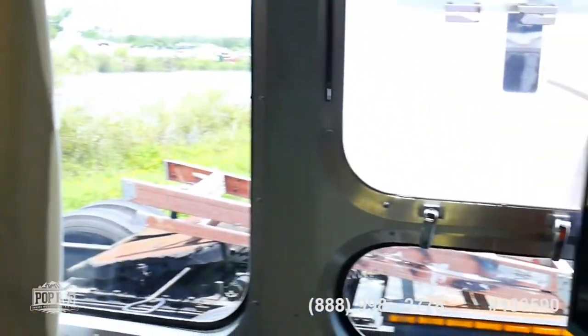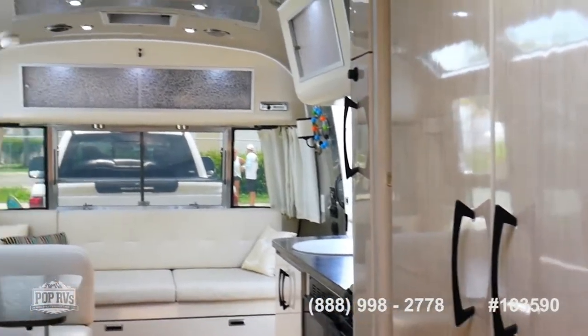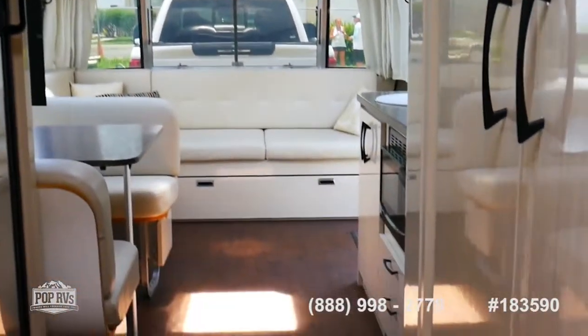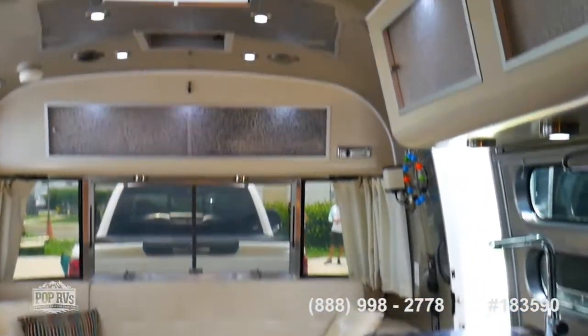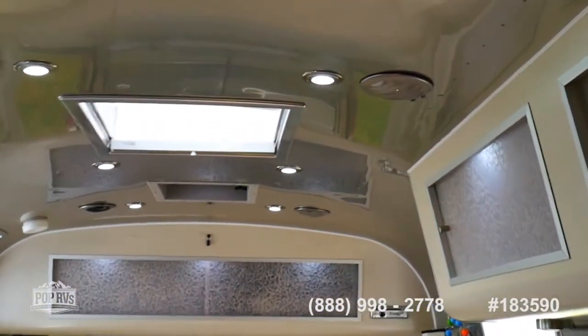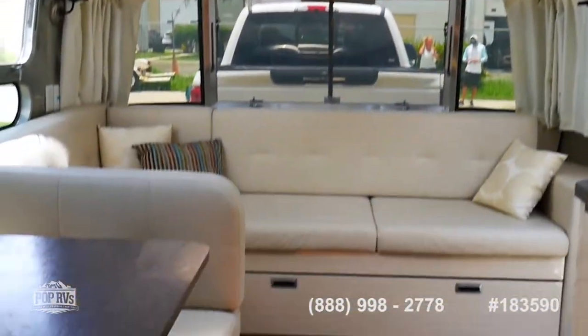So there you have it — a 2017 Airstream International 30-foot trailer, Serenity model, light interior. Stock number 183590 at PopRVs.com.